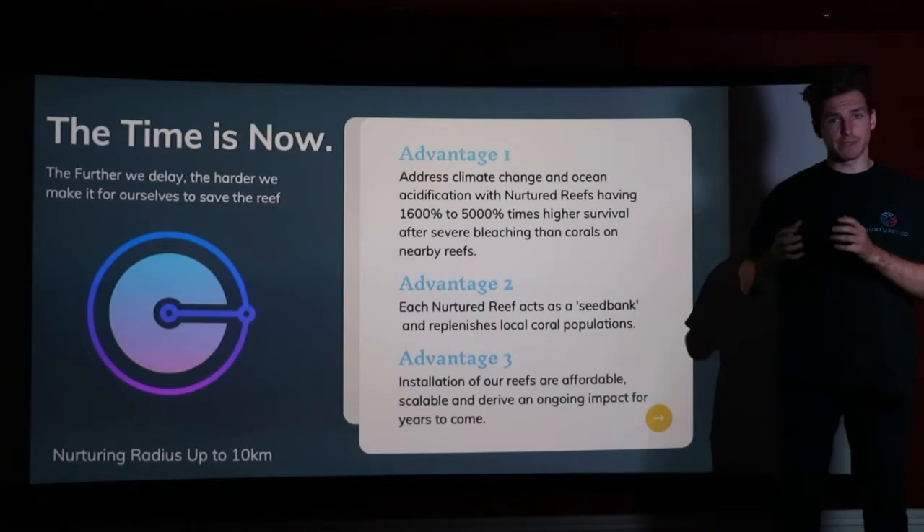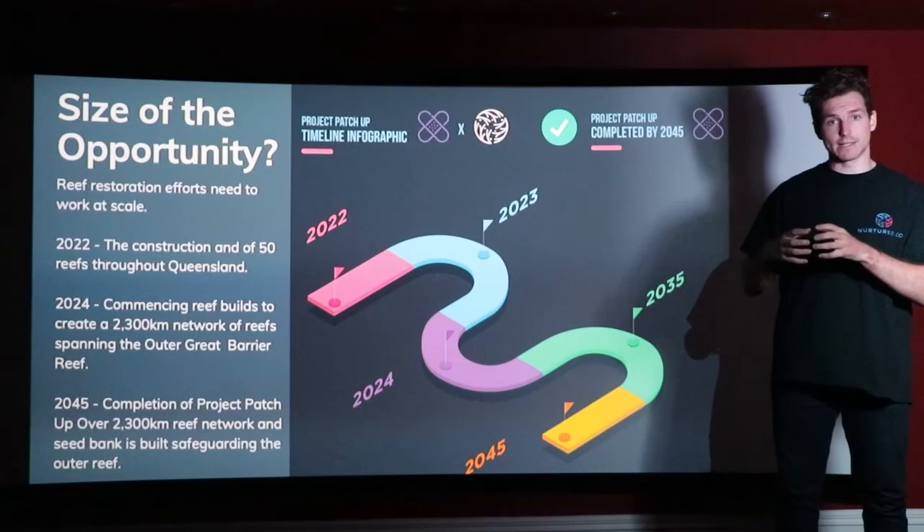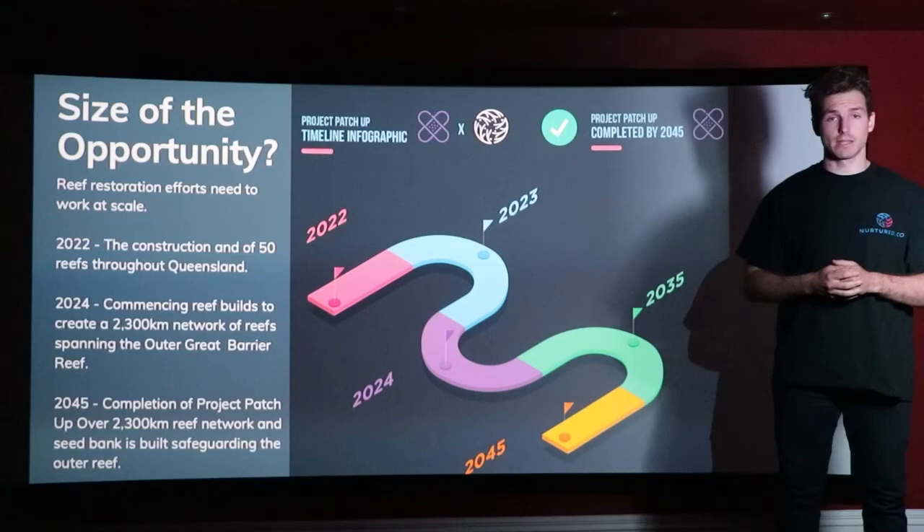With this in mind, our ambitious project is Project Patcher. We want to have artificial reefs scaling the entire coastline of the Great Barrier Reef. Each individual reef has the ability to protect and ensure the surrounding area and safeguard biodiversity. Given the price and affordability of our reefs, it makes for a very economical and scalable option.